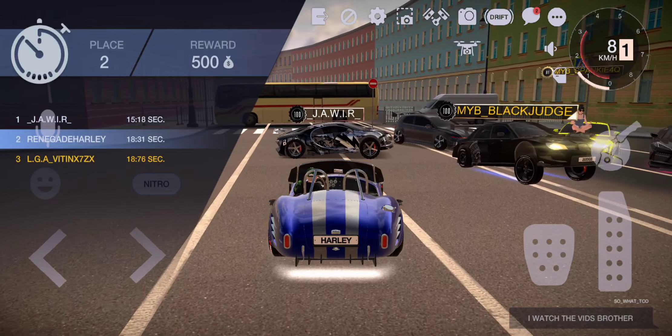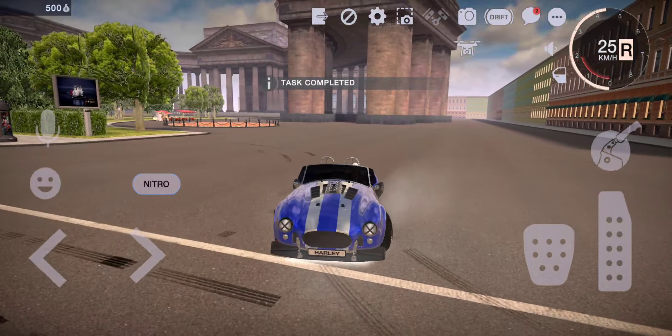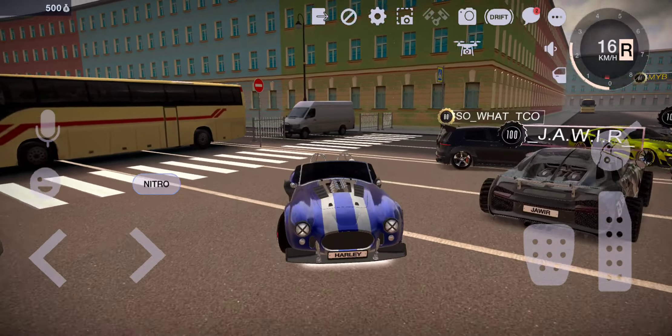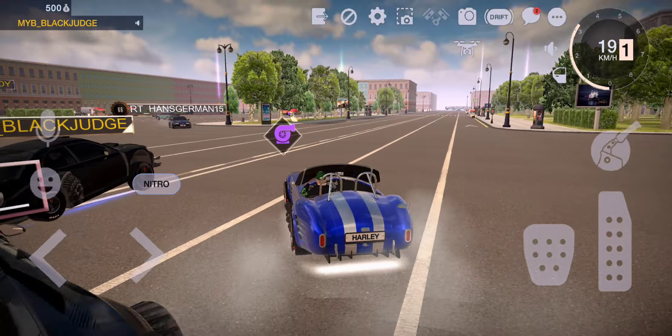Oh, it's a Bugatti. I got dusted by a Bugatti. I see you, Hans.